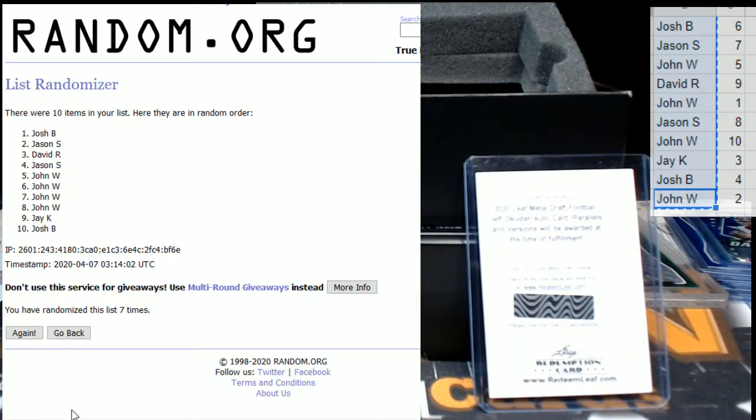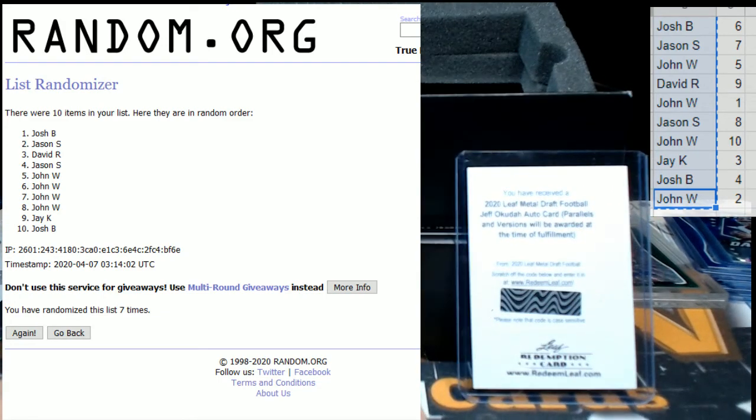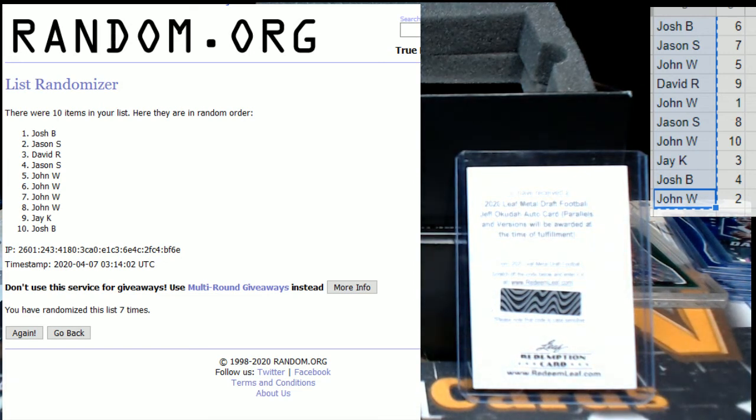All right guys, that does it for tonight. Like I said, there are lots of other breaks at pwwcards.com — serial number breaks for football, so be sure to grab those. We'll keep cracking them for you and sending them out. Thanks a lot, hope you have a good night and a great week. Stay safe, peace!